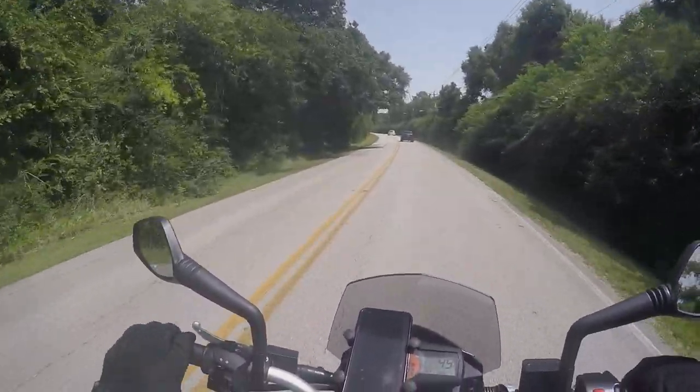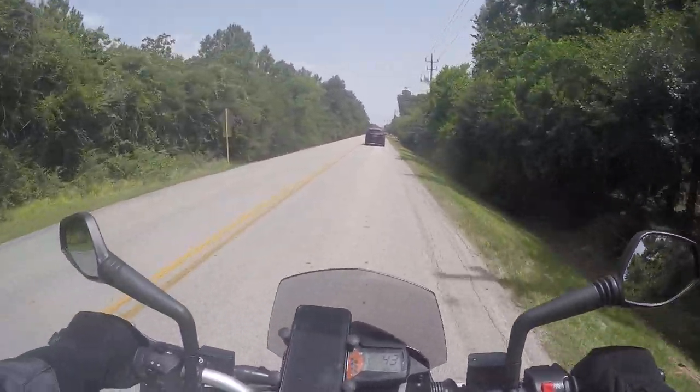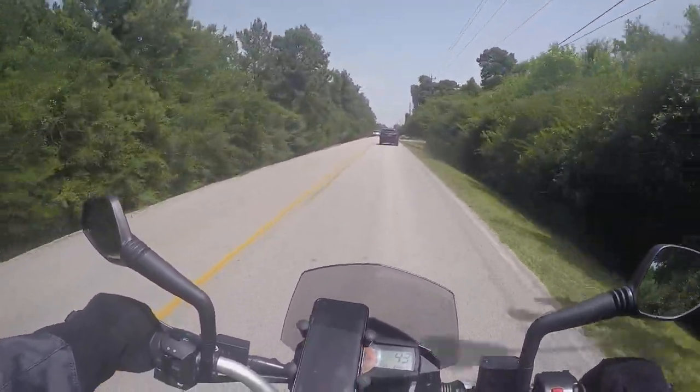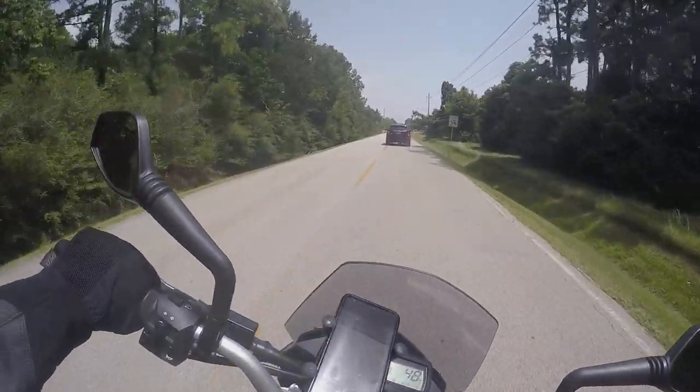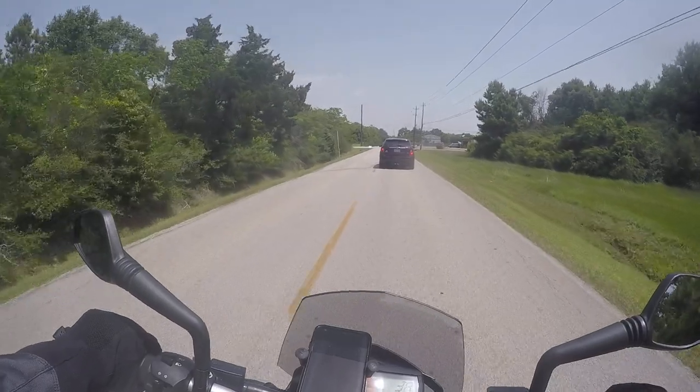My buddy who owns this is letting me test ride. It's taller than me a little bit — I think he's like six foot or something, so he has longer arms and longer legs. It flicks around pretty decently.